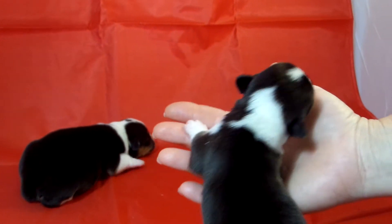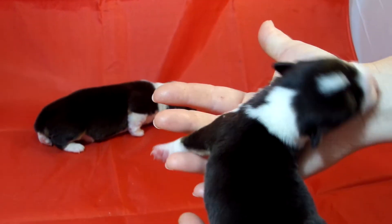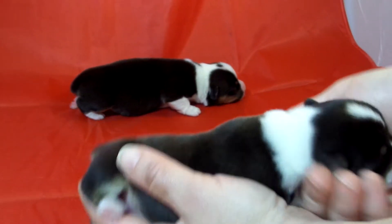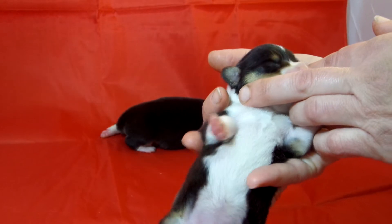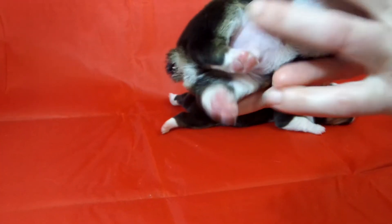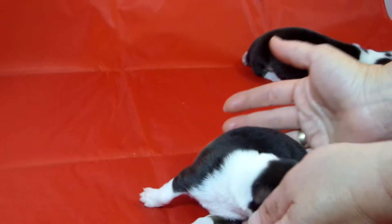Let's see his chest. Most of these corgis have white chests. And usually four white feet. When they're born, their tails also have a white tip.